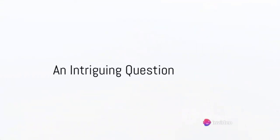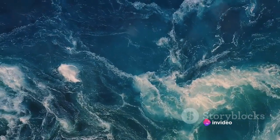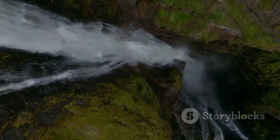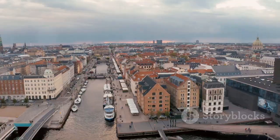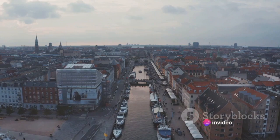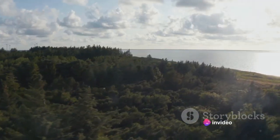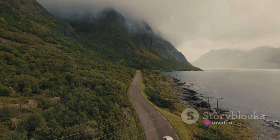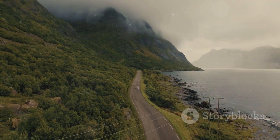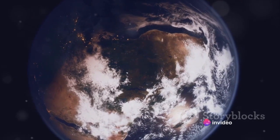Have you ever wondered where the world's largest waterfall is located? You might be picturing cascading waters tumbling down a cliff, but what if we told you the largest waterfall is actually underwater? Nestled in the Denmark Strait, this unique geographic feature defies our usual understanding of waterfalls. Instead of tumbling down mountains, colder, denser water dramatically sinks beneath the warmer, less dense water, creating an underwater spectacle. Isn't that a surprising fact about our Earth's geography?